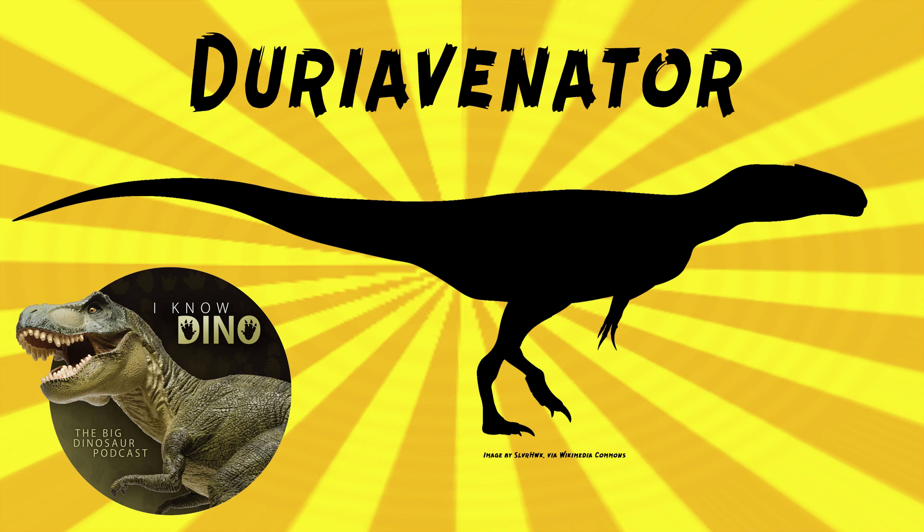The type species is Duriavenator hesperis. The genus name means 'Dorset hunter' and the species name means 'the west' or 'western.' The fossils were found in 1882 in Dorset, near Sherborne. Duria is Dorset in Latin, I guess.